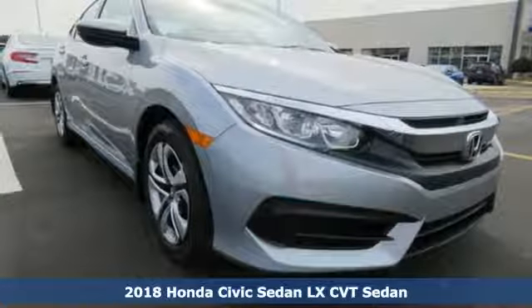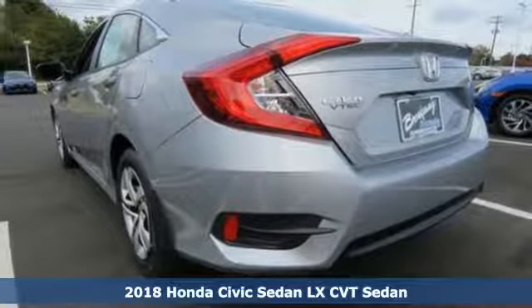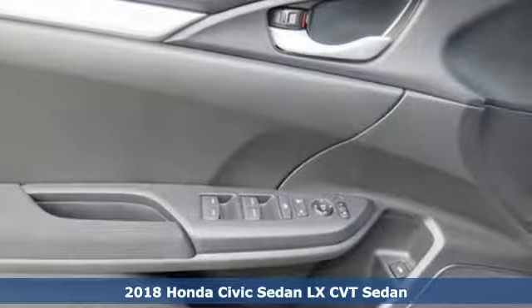It's a new 2018 Honda Civic Sedan. Get more mileage out of every drive with this Civic. It's equipped for all your driving needs and wants.